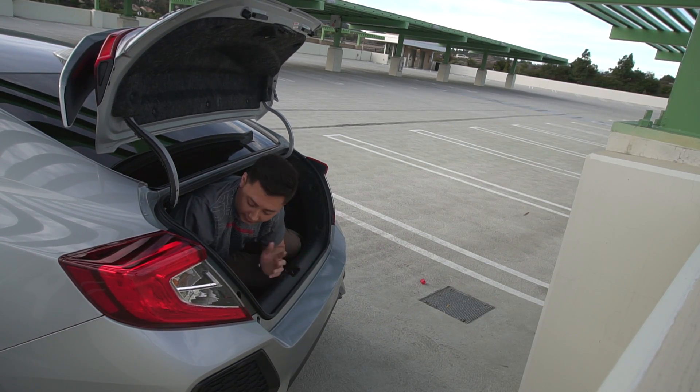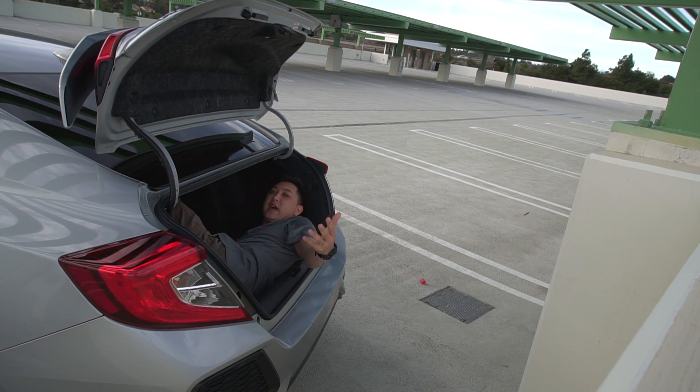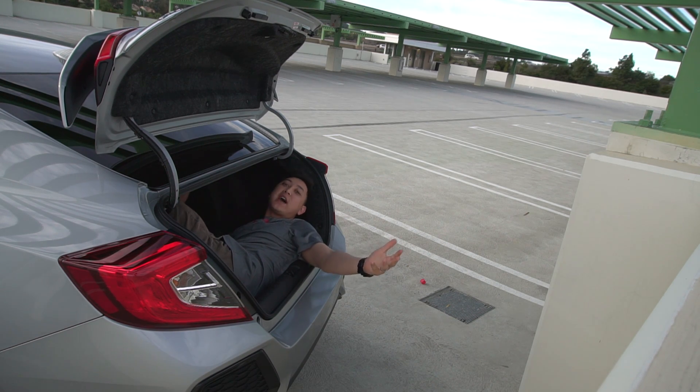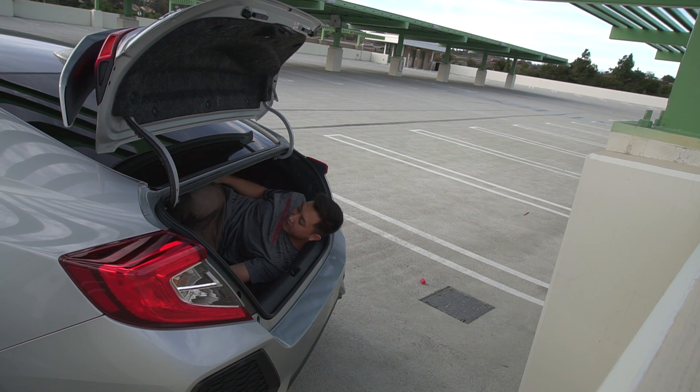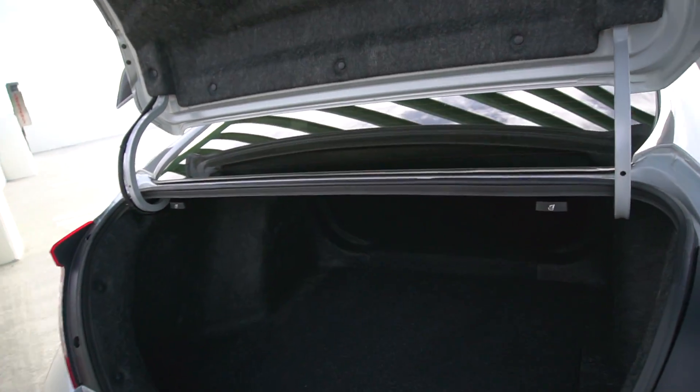You see what I mean? Look at this — who can do that in their trunk? I can fit like three of me in here, and that's with the seats up. You can put the seats down too. Seriously though, this trunk space is crazy. I put the seat down before and in total fit nine people's luggage in there. For a sedan that's also a sports car and a fun car overall, it's got plenty of space.